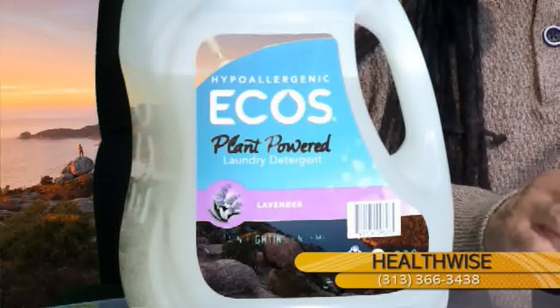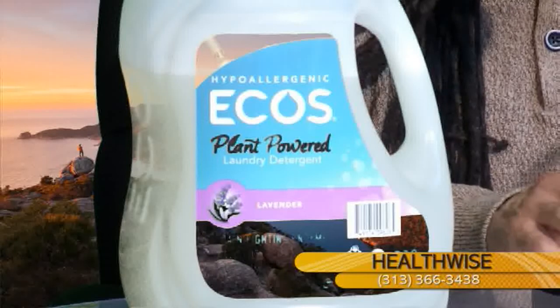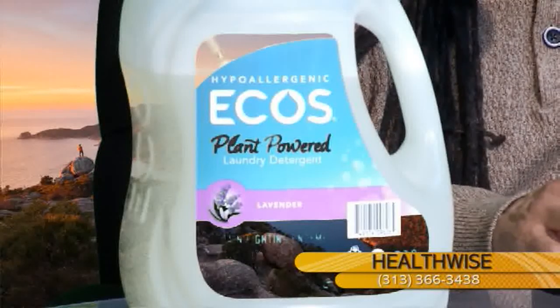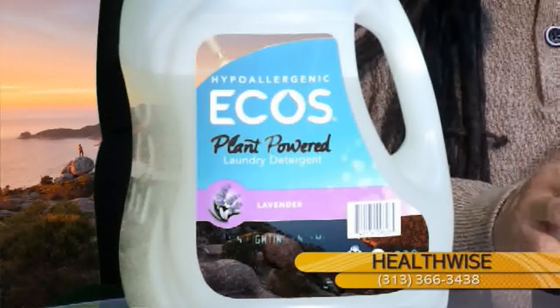A cleansed, decluttered home provides a much-needed sanctuary from the daily grind. It's hard to fully decompress if your home is dirty and untidy. The average American worker spends nearly one hour on housework daily in an attempt to keep a house clean. But there's a misconception that in order to truly clean your house, you've got to don rubber gloves and spray harsh chemicals to do it.